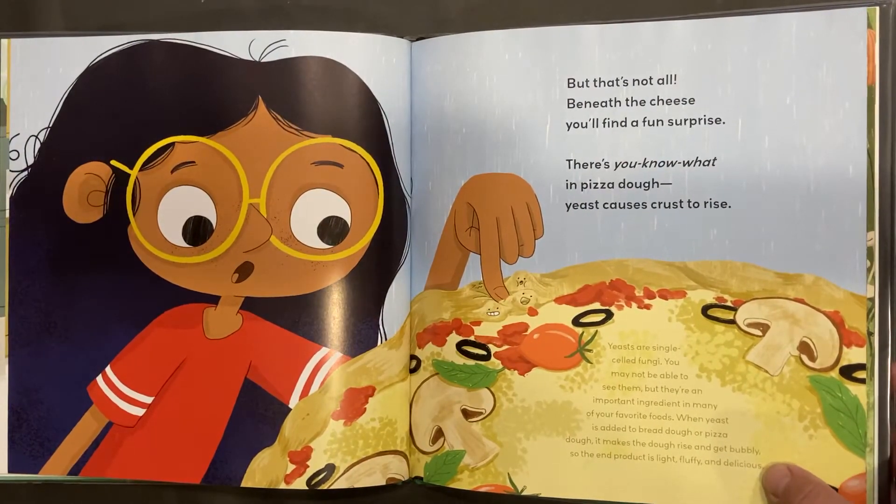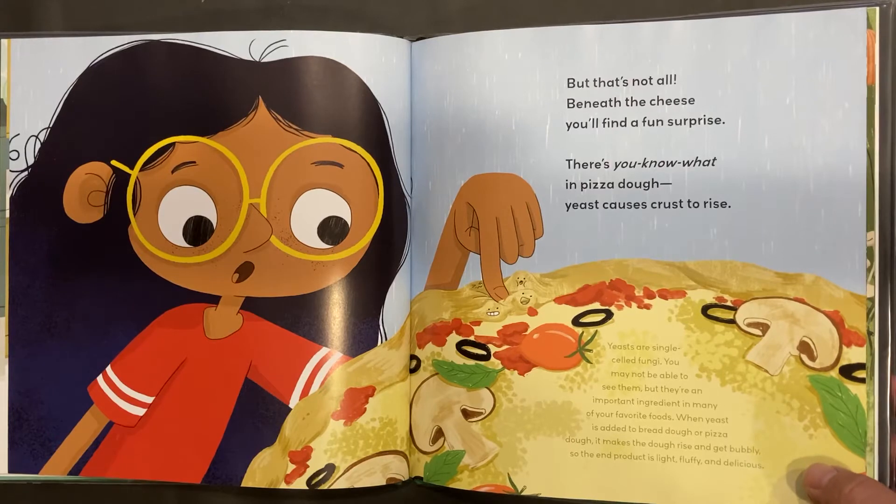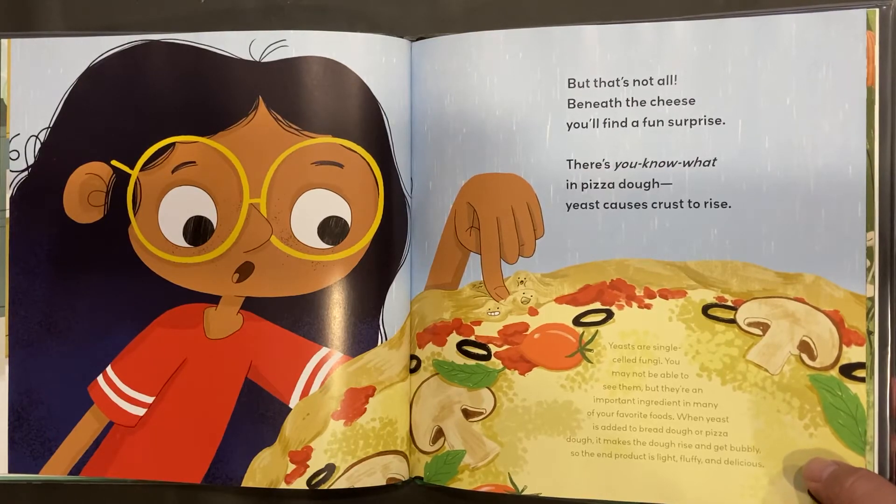Yeasts are single-celled fungi. You may not be able to see them, but they're an important ingredient in many of your favorite foods. When yeast is added to bread dough or pizza dough, it makes the dough rise and get bubbly, so the end product is light, fluffy, and delicious.